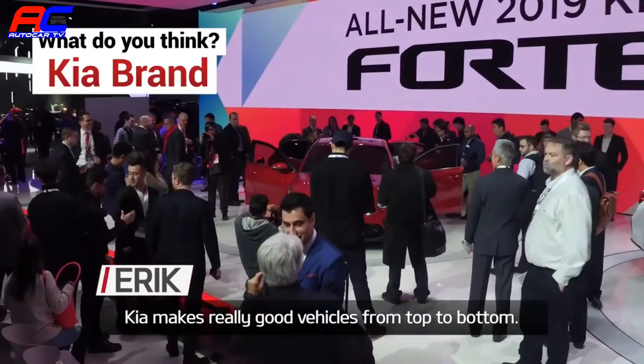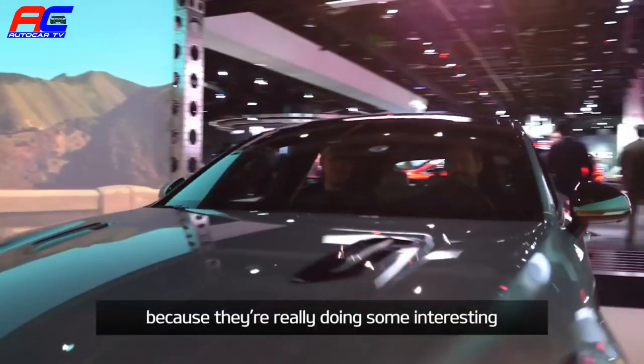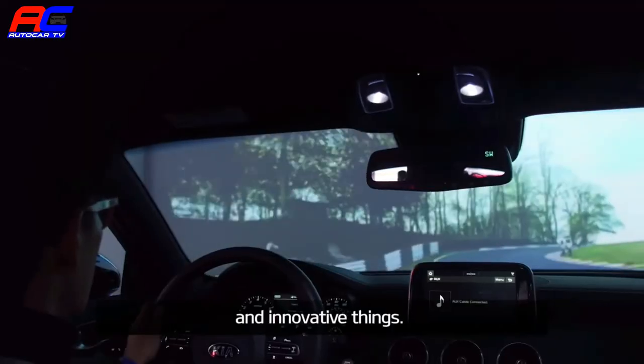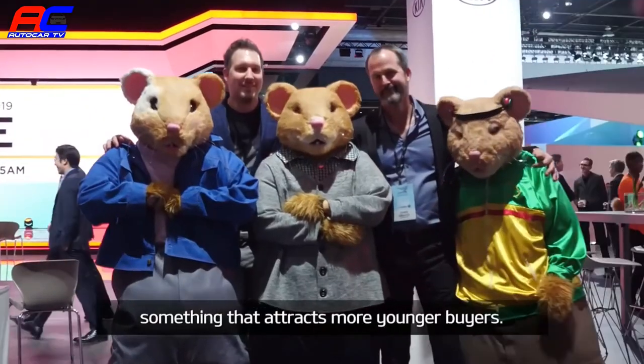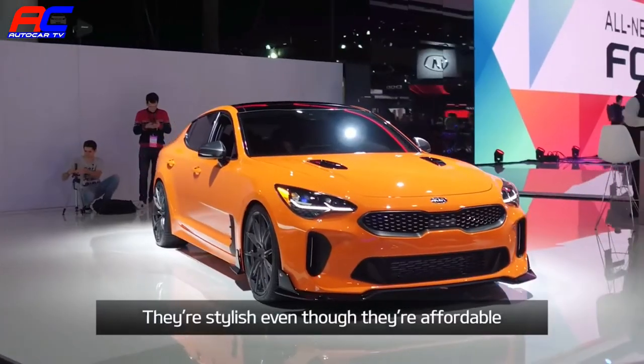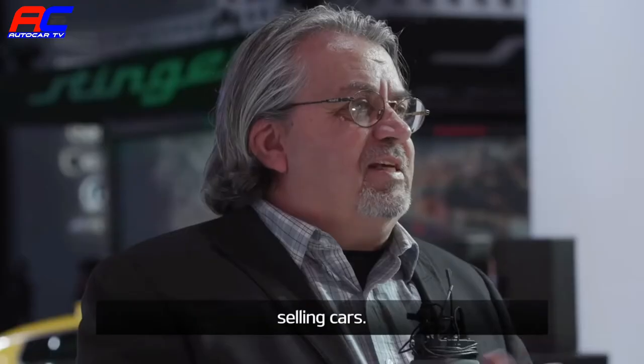Kia makes really good vehicles from top to bottom. People should take another look at the brand because they're really doing some interesting, innovative things. I think of Kia as a younger brand — something that attracts more younger buyers. They're stylish even though they're affordable, which is a good combination when it comes to selling cars.